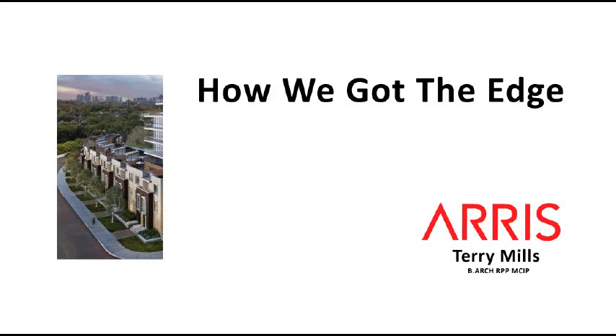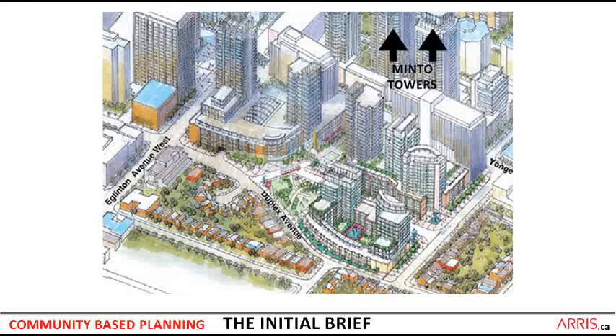I get asked from time to time how it was that we got townhouses and a park along the eastern edge of Duplex Avenue to buffer the local neighborhood from the mixed-use intensification of the TTC block across the way. What I'm going to do here is take you through the community brief that became the lead document and the focused review that studied and developed the guidelines for this block, and then take you into the focused review and show you how all this fit together.